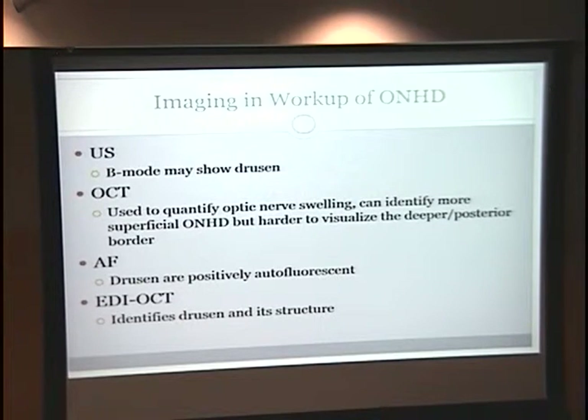For further workup of suspected optic nerve head drusen, B-mode ultrasound scan is very good at showing the drusen. That has not yet happened with this particular patient, although she is scheduled to have a B-scan ultrasound. OCT can be used to quantify optic nerve swelling if there is any, and it can identify some of the more superficial optic nerve head drusen, but it doesn't penetrate as deep as some of the other imaging modalities. Autofluorescence is also useful — drusen are very positively autofluorescent and typically show up on that.